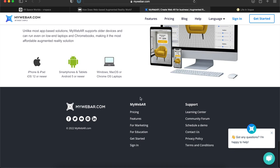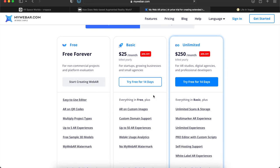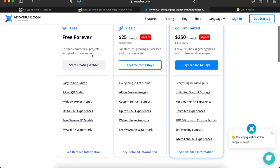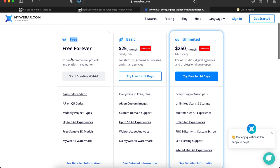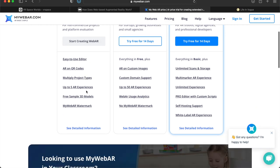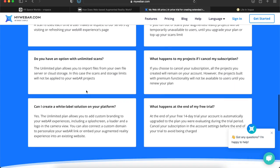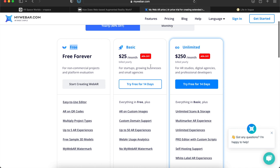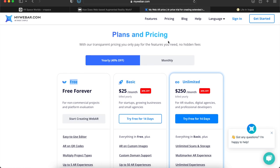I would definitely say check out mywebar.com. If that hasn't interested you yet, please look at their prices — they have a free plan, free forever for non-commercial projects. So if you're just doing stuff for fun, go ahead and get started with it and play around. This is the wave of the future. If you want to turn it into a small business, it's only $25 a month — about what Netflix costs — but you can actually make money off of this.